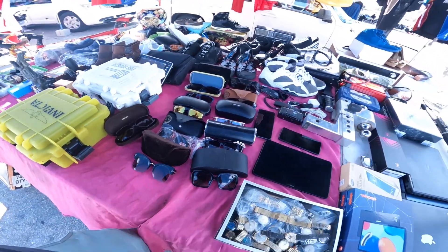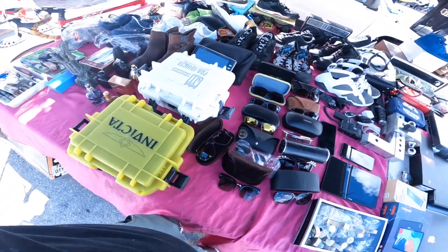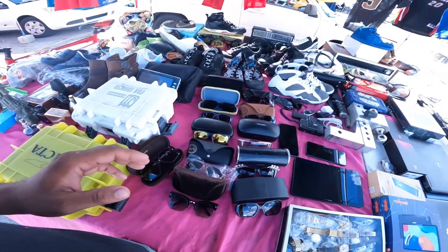We've come to this vendor right here. It's got a bunch of different stuff that you guys can see. We're going to go ahead — I do see some stuff that I like.